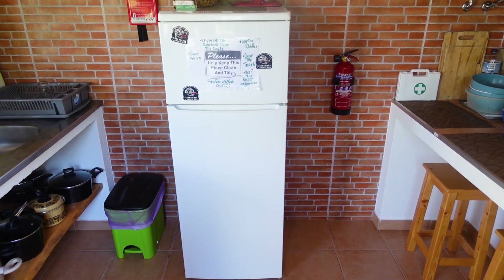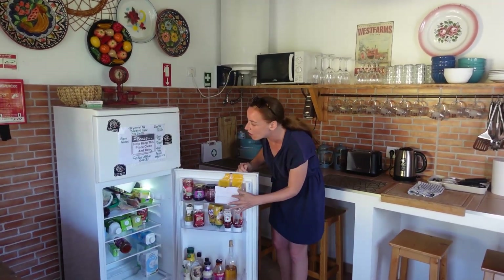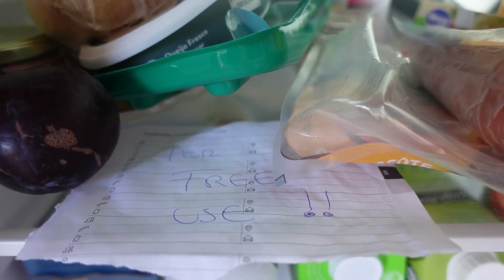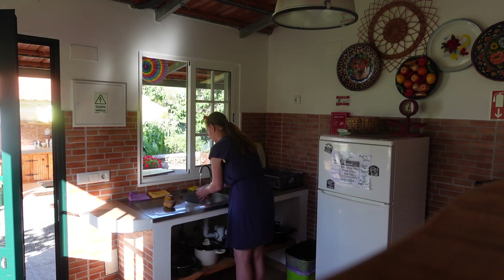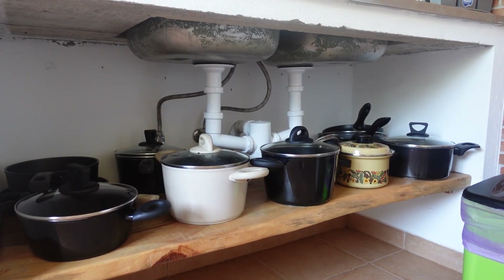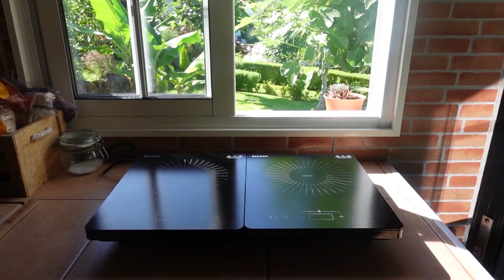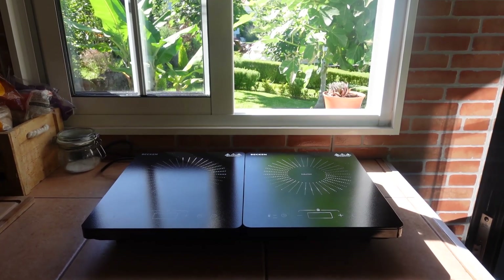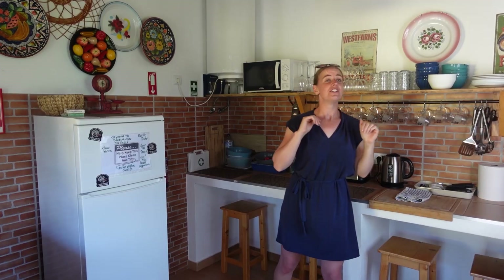Inside the indoor kitchen there's a communal fridge-freezer, and when we first checked in there was actually a whole load of free food inside it too. There's a really big double sink for washing up, and underneath you've got all the pots and pans with induction hob bottoms, plus a further two induction hobs inside, and oils, salts and peppers provided.